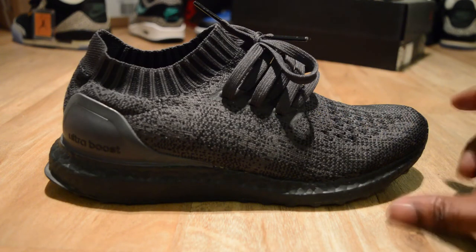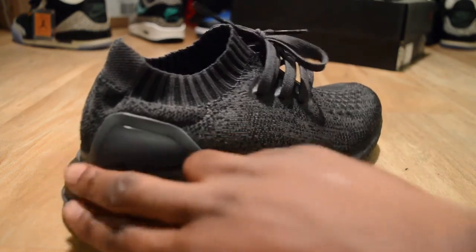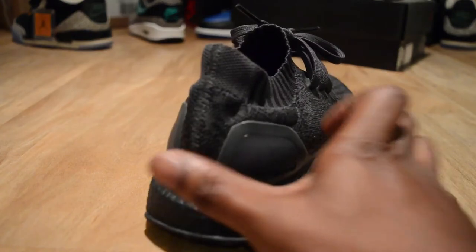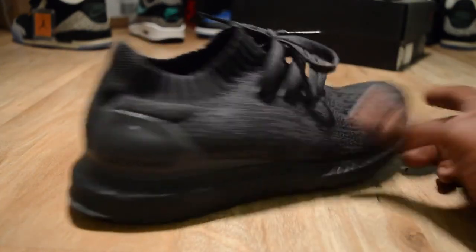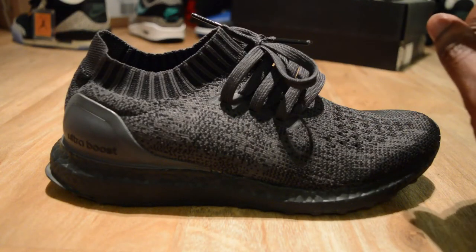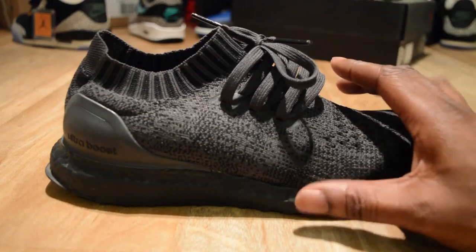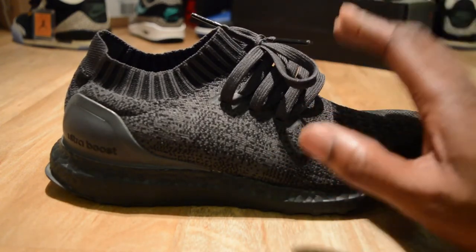The support on the ankle is really good — you've got that Ultra Boost logo area which acts as your ankle support and stops you from flippy flappering. It's a nice trainer, and the sole is very soft. I can't deny the comfortability — very, very soft.